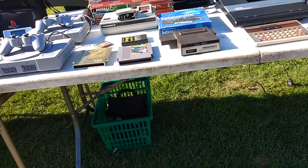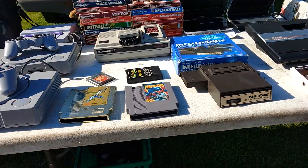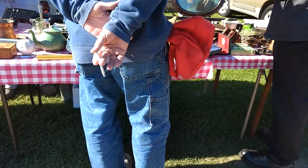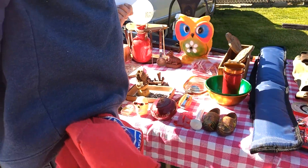This reseller shows up every now and again and charges outrageous prices for things you can find anywhere. This is the same seller who told me Code Veronica was an expensive and rare game.